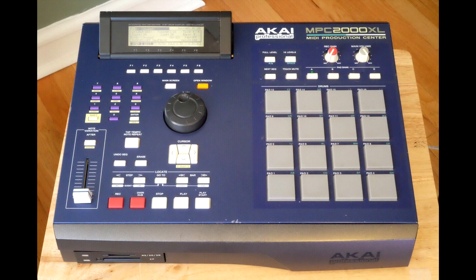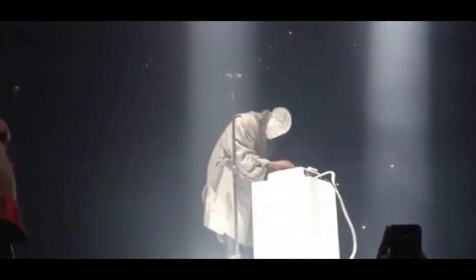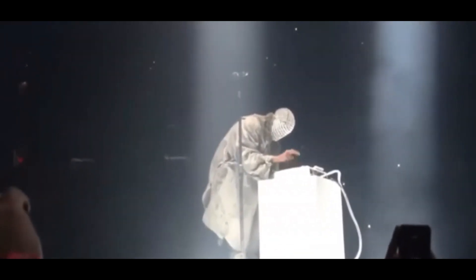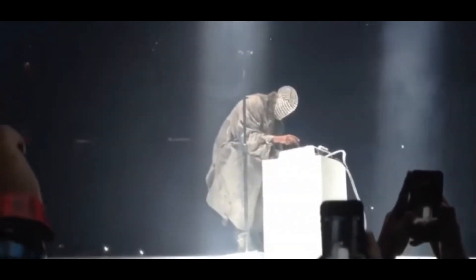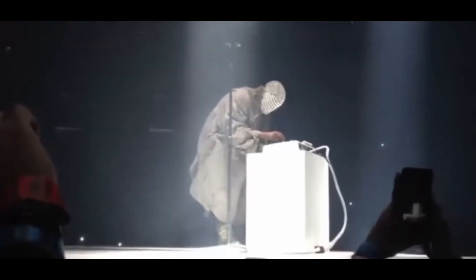The 2000XL caught a major resurrection around 2010 when Kanye West brought it on stage at one of the award shows — I think it was the MTV Music Awards or American Music Awards — where he had the red jacket. He was doing his song 'Runaway' and came out on stage just banging out on the MPC.